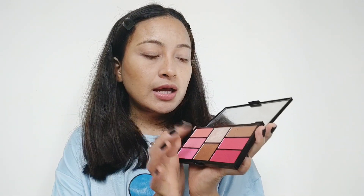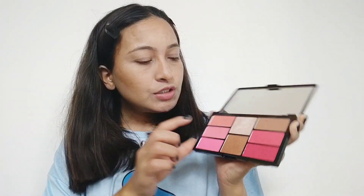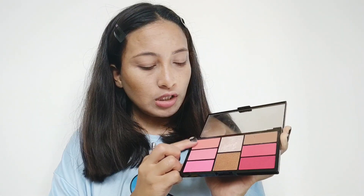Moving forward to blush - I'm using Swiss Beauty Pro Blusher and Highlighter. This palette is very useful, it has highlighter, contour, and 5 shades of blushes. My personal favourite is the peachy shade. I'll use this one because it's very nice.